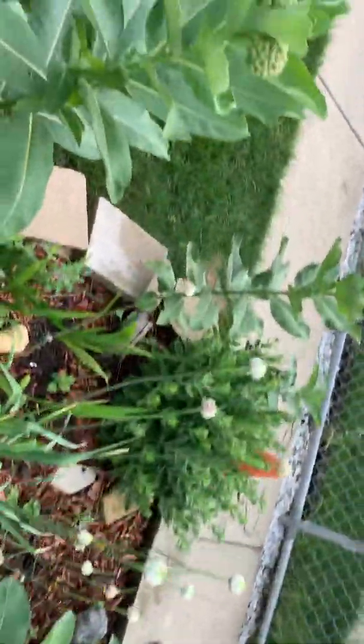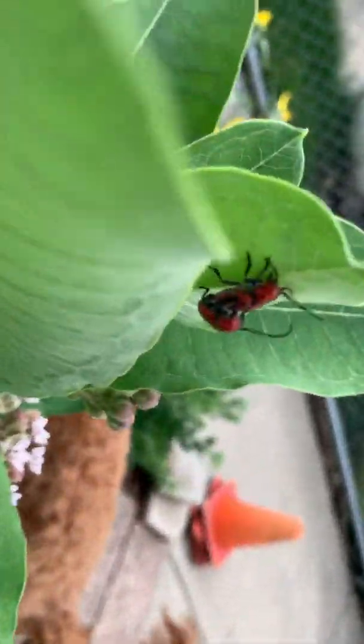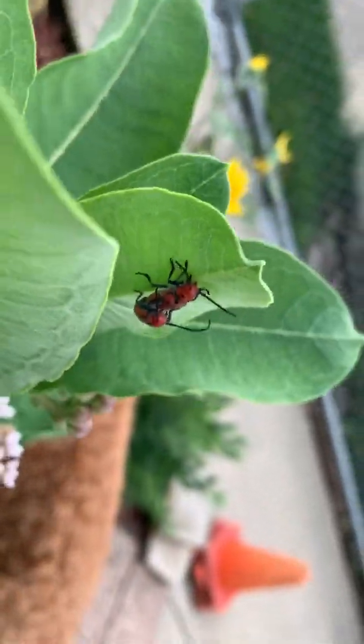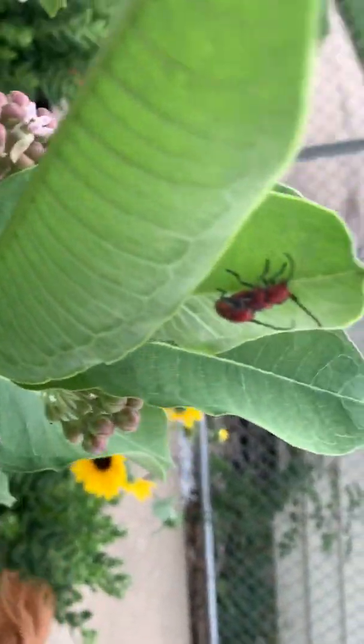We're in our garden today and it's coming out of the pandemic, as most of us are. So are the insects. These are two red milkweed bugs, and I have a feeling we'll have some eggs around here real soon.